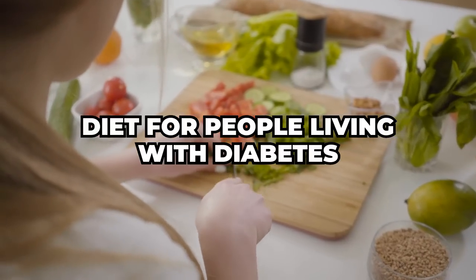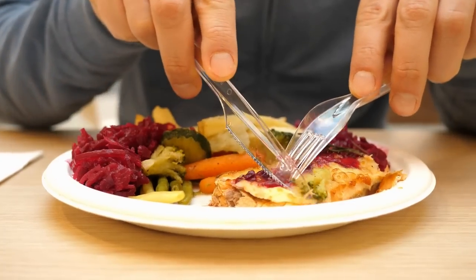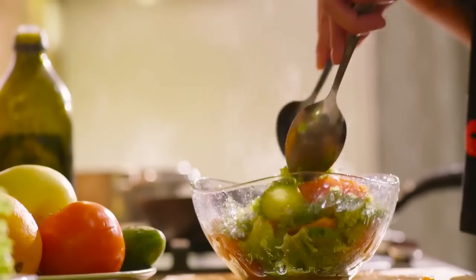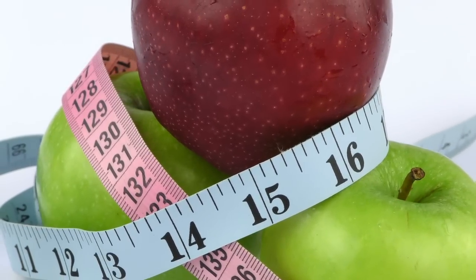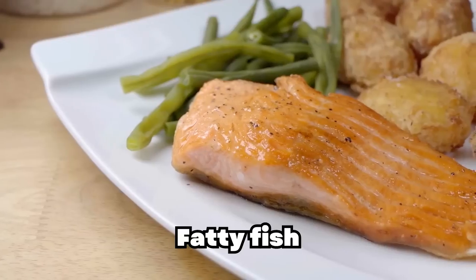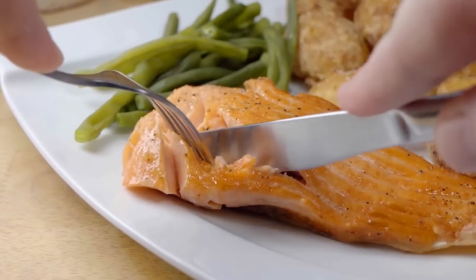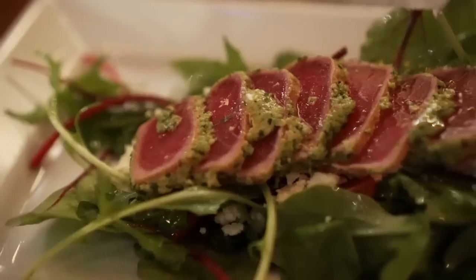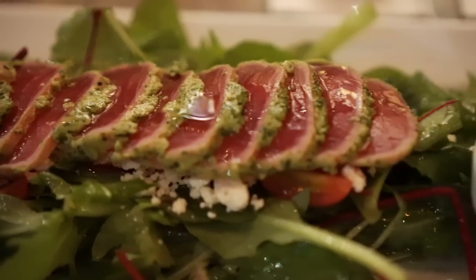Diet for people living with diabetes. Managing blood sugar is important for people living with diabetes. Some of the best foods are high-protein, low-sugar options like avocados and fatty fish. Your main goal should be managing your blood sugar levels, and your diet can have a major role in preventing and managing diabetes. Fatty fish — salmon, sardines, herring, anchovies, and mackerel — are great sources of the omega-3 fatty acids DHA and EPA, which have major benefits for heart health. Getting enough of these fats is especially important for people with diabetes, who have an increased risk of heart disease and stroke.